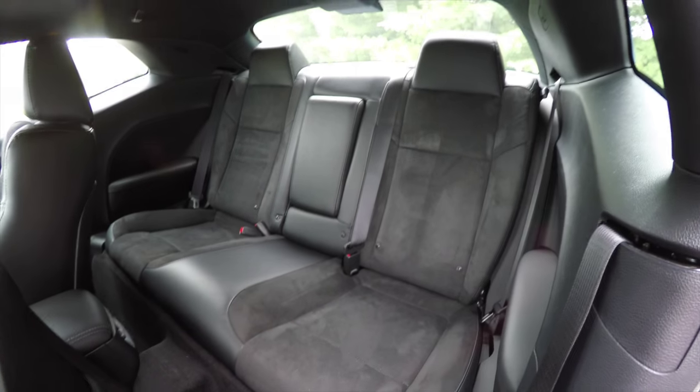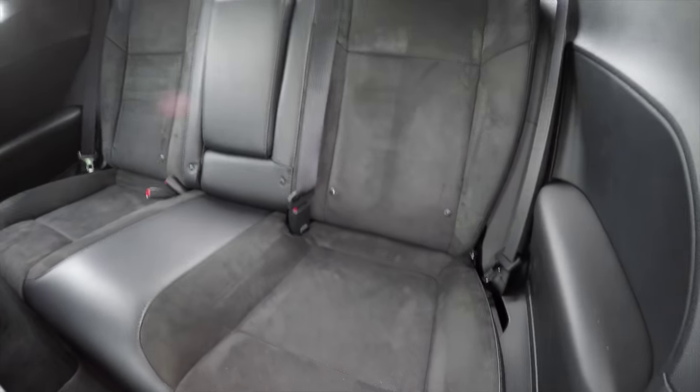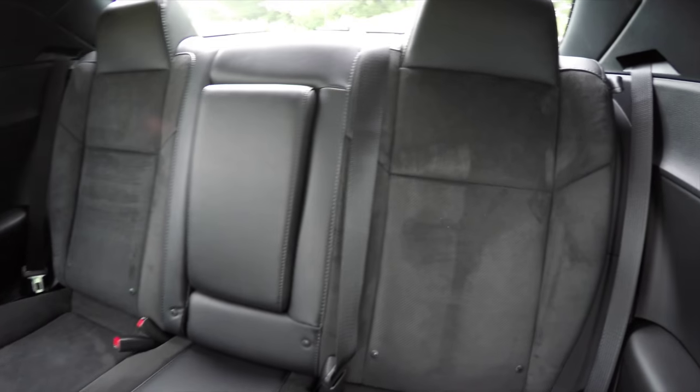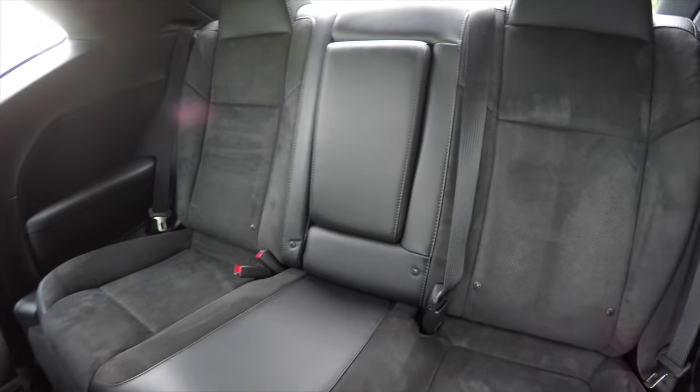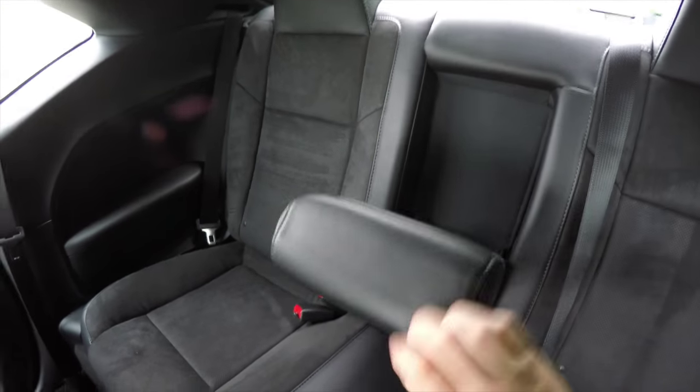Taking a look at the rear seat — it seats three across with integrated head restraints on the outboard seating. The perforated suede inserts continue on the outboard seats. It has a 60/40 split folding seat design and a full-down center armrest with integrated cup holders.